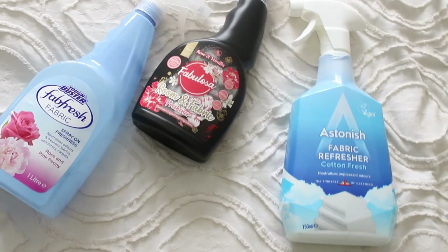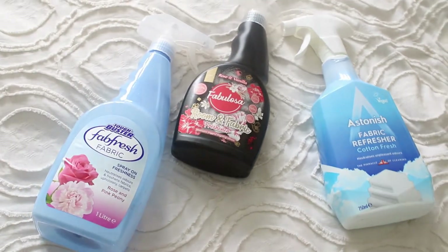Going back to room sprays, if you don't want to use the scent boosters mixed with water, you can just pop to a shop and buy any one of various different brands. Here's a couple that I have: one from Astonish in Cotton Fresh, some from Fabulosa, and a Peony one which I really like and is very affordable.